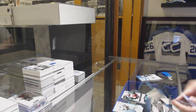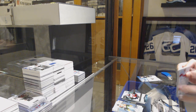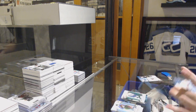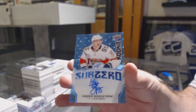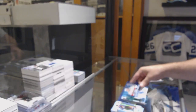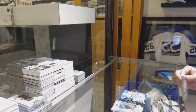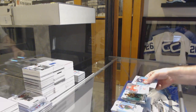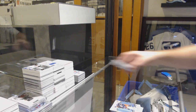Oliver Ekman-Larsson for the Coyotes, and a Joey Anderson 9.99 for the New Jersey Devils. We've got a green of Victor Hedman for the Tampa Lightning. Sub-Zero Rookie Auto for the Panthers, Henrik Borgstrom. Just basically do the checkout and we'll get that done for you. Congratulations — your night is amazing! Brad Marchand green for the Boston Bruins. Johnny Gaudreau Sub-Zero for the Calgary Flames.